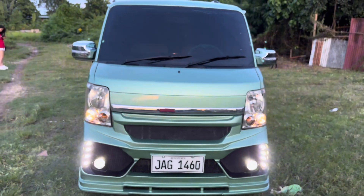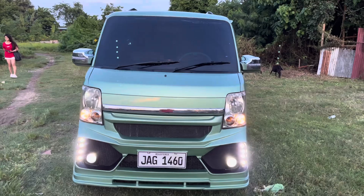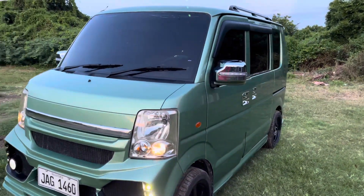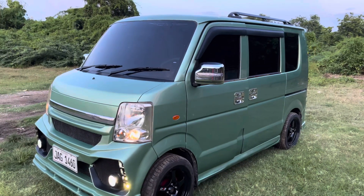Yung kulay natin mga boss is copper green. Pang-anim na itong unit na ganitong kulay. Tapos, nag-upgrade din si customer ng chrome side mirror with signal light.